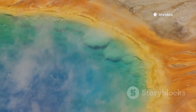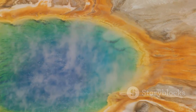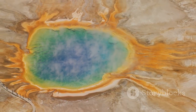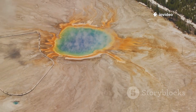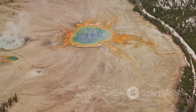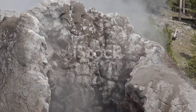Yellowstone National Park is a place where the Earth's inner heat bursts forth in spectacular fashion. Here, beneath the surface, a vast reservoir of molten rock and superheated water fuels one of the most extraordinary landscapes on the planet. Every year, millions of visitors are drawn to Yellowstone's geysers, hot springs, and bubbling mud pots, all powered by the restless energy below.